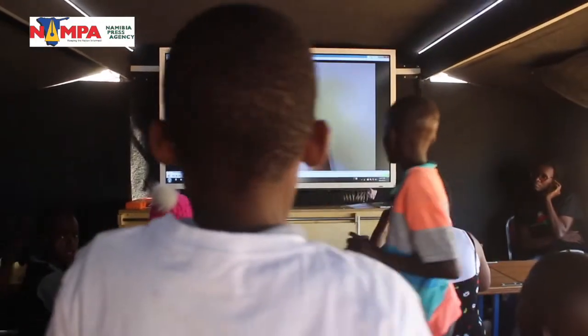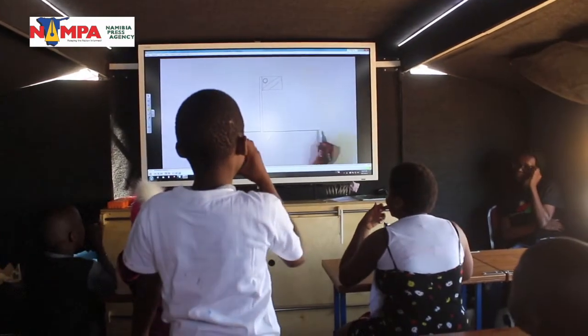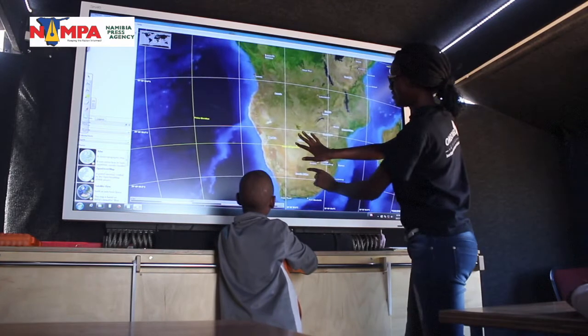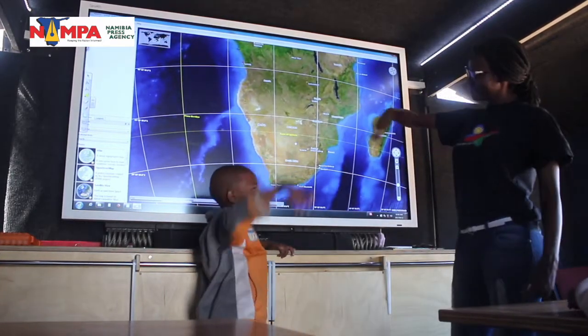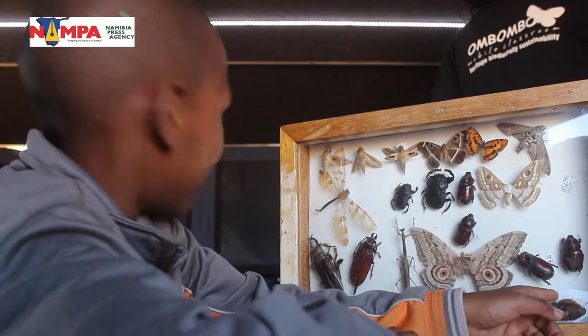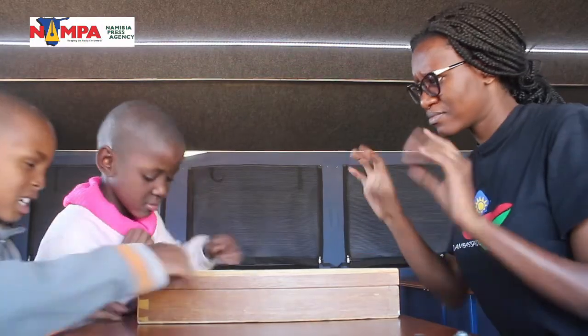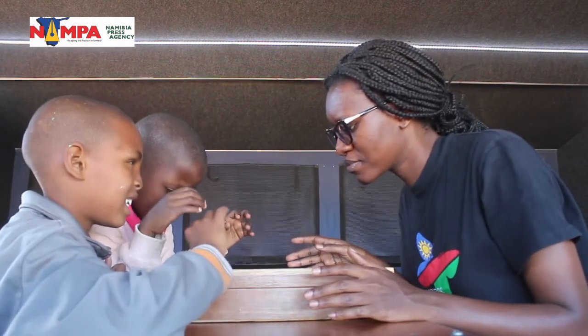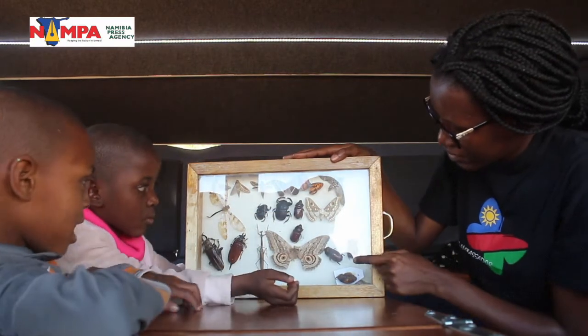It's a classroom — it has a smart board inside and can be converted into a laboratory. After you give your lesson, you go out and collect biodiversity. If the topic was biodiversity, you come back into the classroom, convert it into a laboratory, and the learners are actually able to see what you're talking about instead of just theory. This idea is quite unique and fitted for Namibia — given the remoteness of the country and the dependence on natural resources, we need a population that is environmentally literate and able to take care of our resources for future generations.